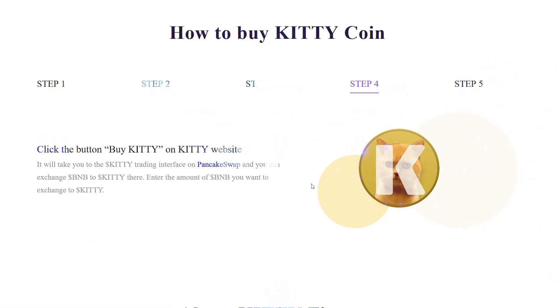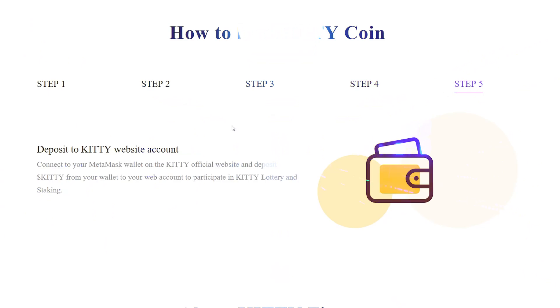Enter the amount of BNB you want to exchange to KT. Connect your MetaMask wallet on the KT official website and deposit KT from your wallet to your web account to participate in KT Lottery and staking.